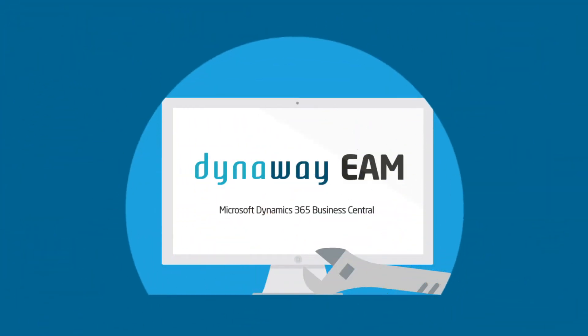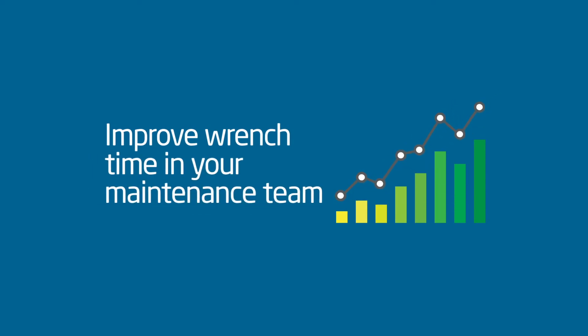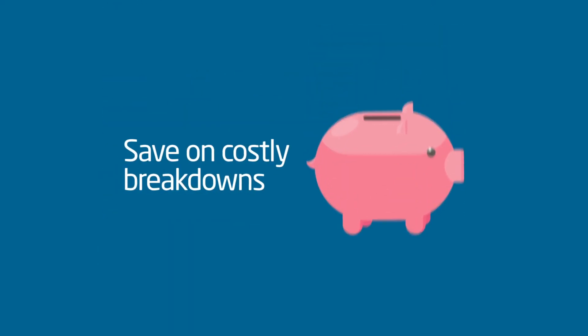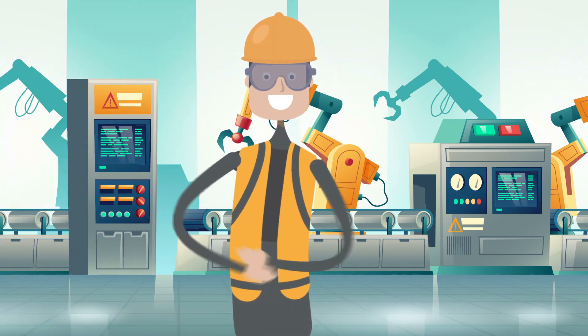With Dynaway EAM for Microsoft Dynamics 365 Business Central, you can move from reactive to proactive maintenance, improve wrench time in your maintenance team, reduce time spent on maintenance planning, scheduling, and execution, save on costly breakdowns and purchases, and make smarter decisions that drive your business.